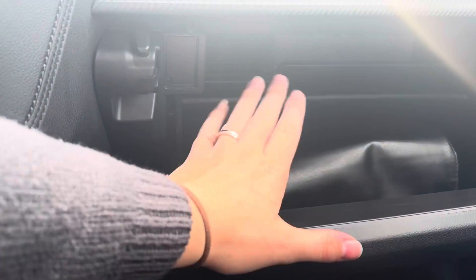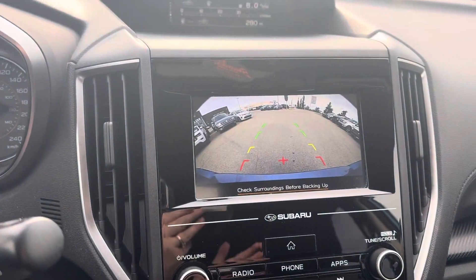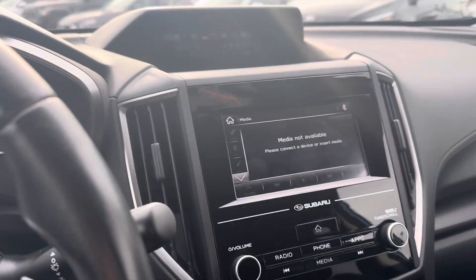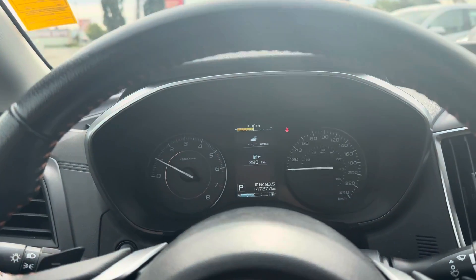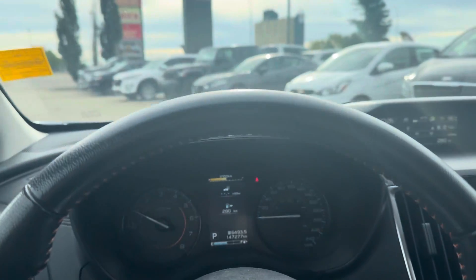You have a lockable glove compartment with your owner's manual. And I just want to show you that backup camera — a nice and clear backup camera. So that is the 2018 Subaru Crosstrek. If you have any questions on this vehicle don't hesitate to ask, I'd be happy to help you out and I hope you enjoyed this video.